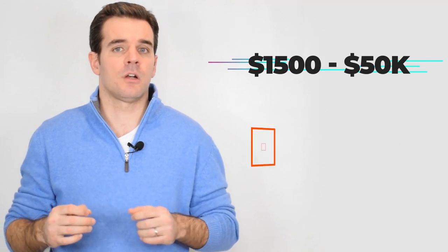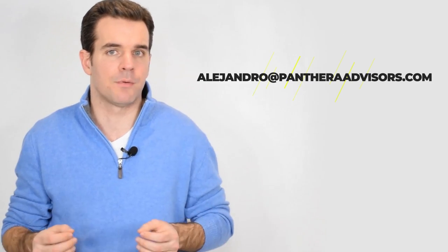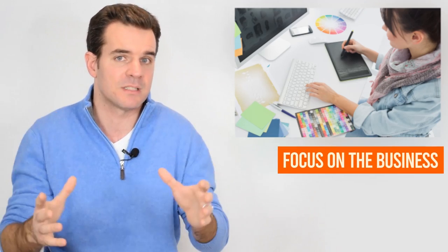Between $1,500 and $50,000 — that is how much a good pitch deck could cost you if you're getting a professional to help. We actually do this type of work at Panthera Advisors, so if you need help, just shoot me an email. Consultants and advisors will charge about that much, but my suggestion is that internally there's a lot you can do. Your main focus should be on the business, though fundraising is a steep learning curve, so it doesn't hurt to get outside help putting together the deck.